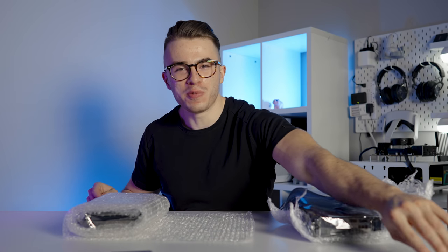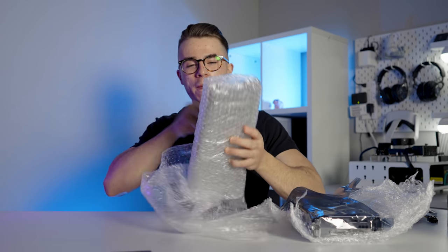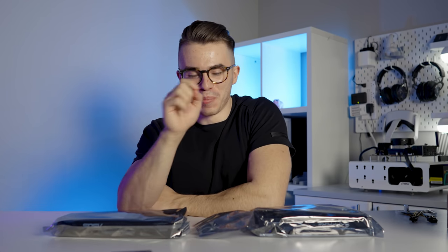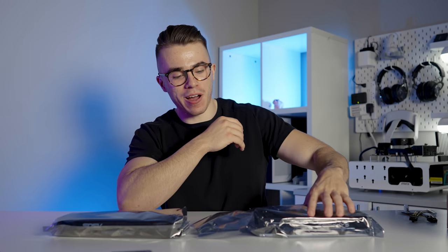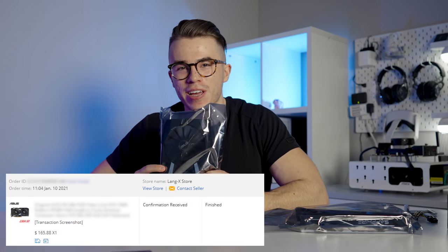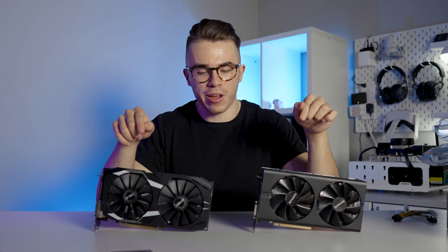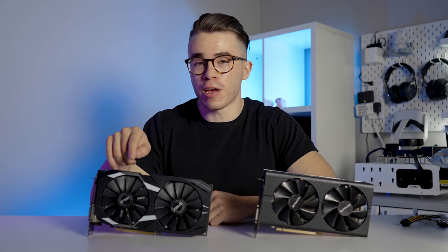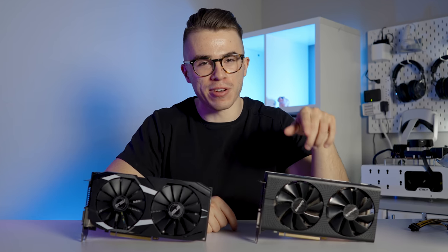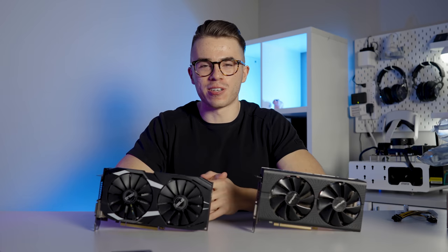For my more astute viewers, do you know what these cards are yet? I'll provide some hints: number one, these took about two to three weeks to ship — I ordered them way back in early January. Their condition is used. I bought this one for $133 and this one for $165. These two graphics cards are respectively the RX 580 4GB and the RX 570 4GB.